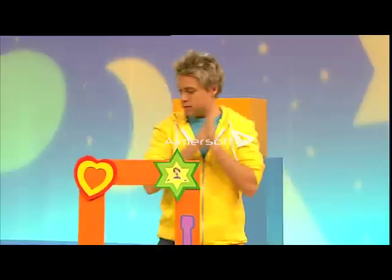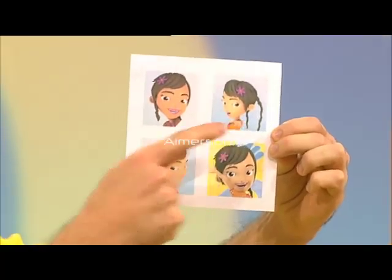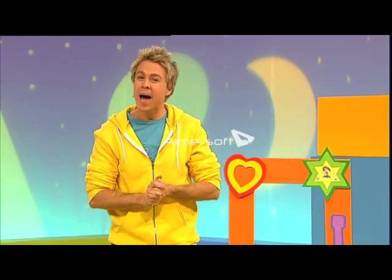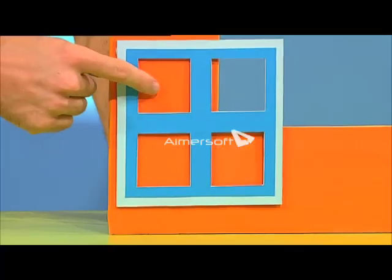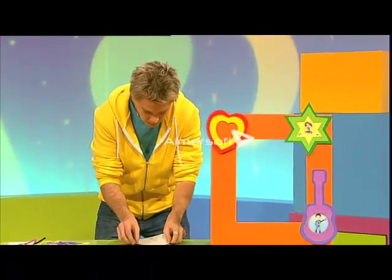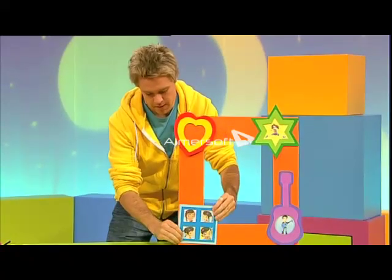I've got lots of pictures of Fally - one Fally, two Fally's, three Fally's and four Fally's. Now Fally likes patterns, so maybe I can find her a pattern shaped frame. I don't think I can make a pattern with this heart shaped frame on its own. One, two, three, four - I'll try this one. Stick it on there. A pattern of four Fally's! There we go, stick you on there Fally.